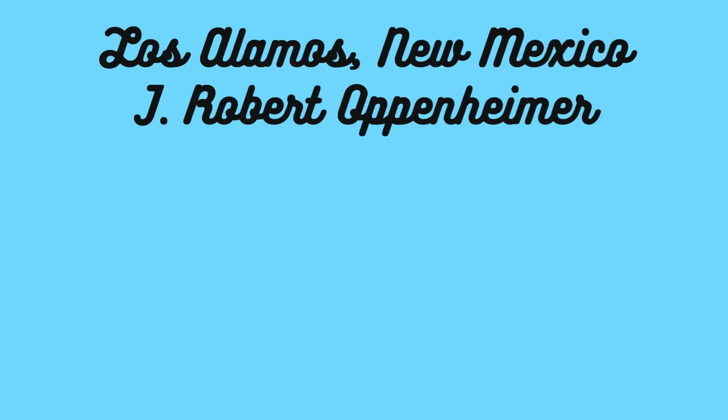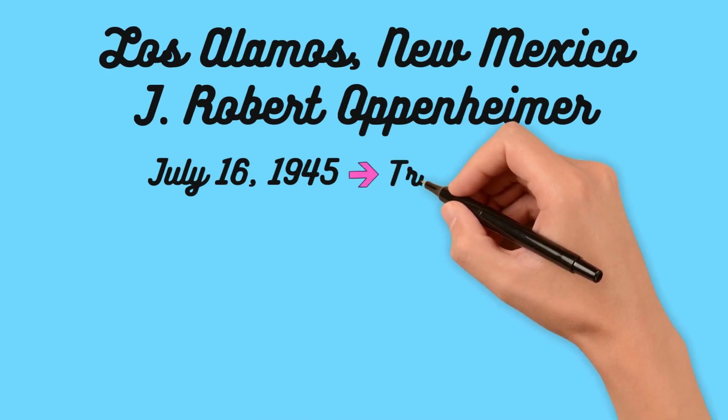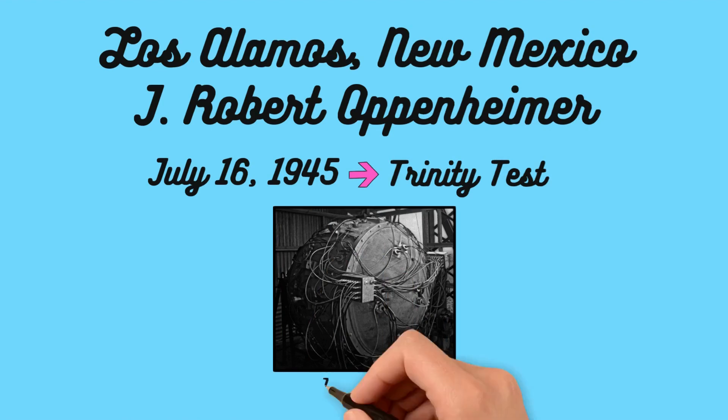Here, scientists designed and built the bomb's complex components. On July 16, 1945, in the New Mexico desert, the Trinity test took place. It was the first successful detonation of an atomic bomb. The world had entered a new era, one defined by the power of the atom.